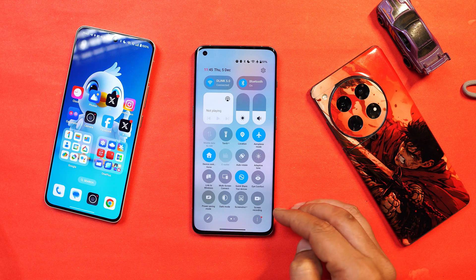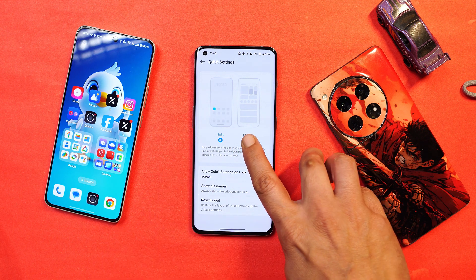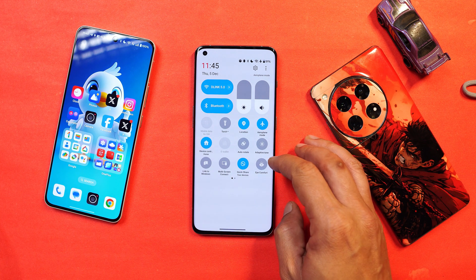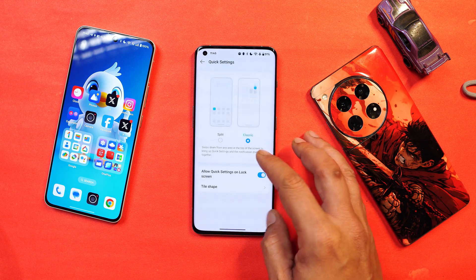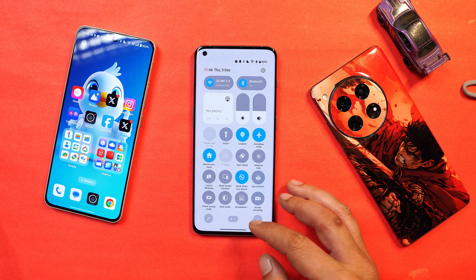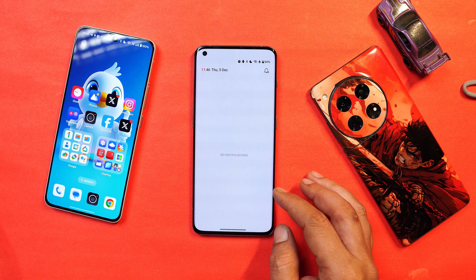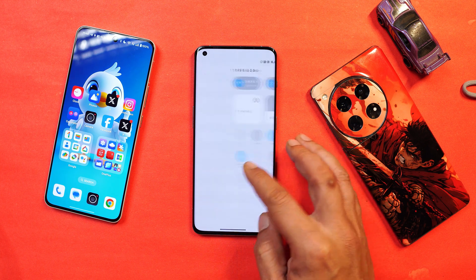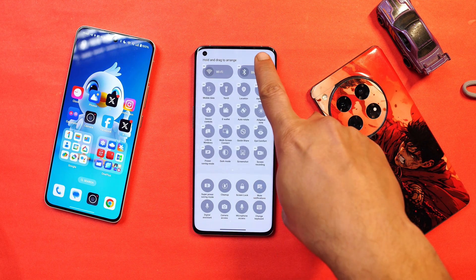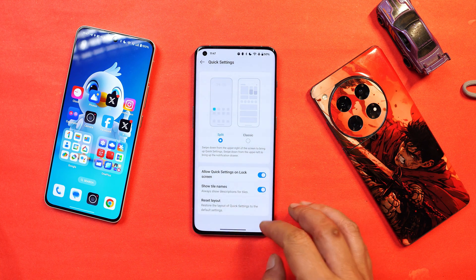Now let's talk about the control center. We have the new control center of OxygenOS 15, with two options to customize the quick settings panel: Split, which is the newer one, and Classic. The Classic mode gives you notifications on the first swipe and the control center on the second, with limited quick setting tiles. With the Split mode, swiping from the top-right corner covers the entire page with quick settings, and you access notifications by swiping from the left or sliding right from the control center. OnePlus has added a nice blur effect in both the control center and notification panel. You can customize the quick setting tiles, but there's no option to resize them yet. If you've messed up the layout, you can tap 'Reset quick setting layout' to restore the default with a single click.